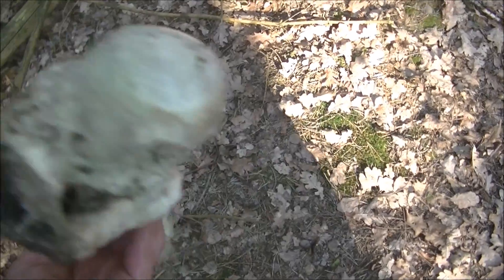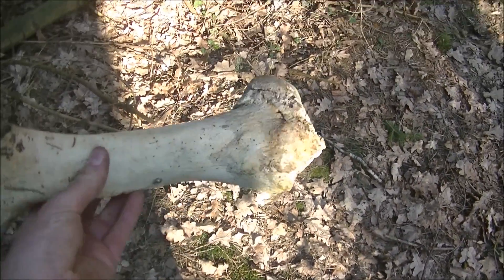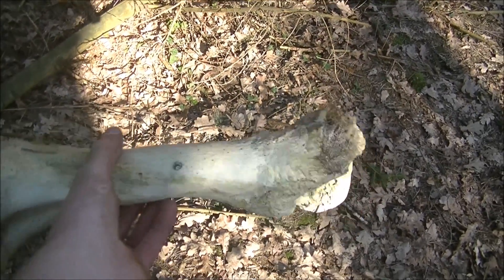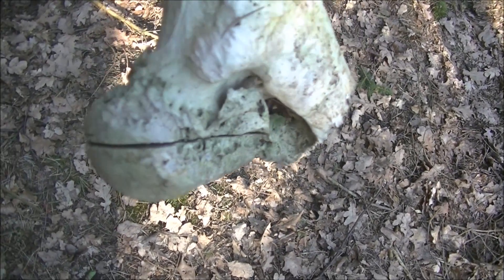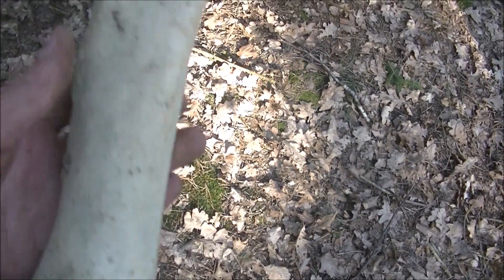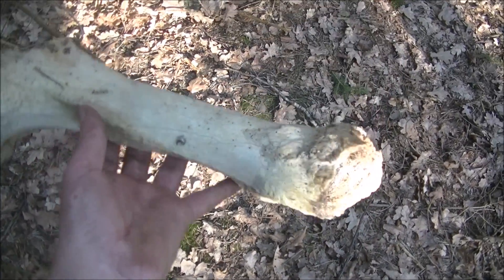Don't worry, it's an animal bone - a cow bone, or somebody buried his very large wife here. Someone tried to saw through it, so this is probably a cow bone. Pretty heavy.